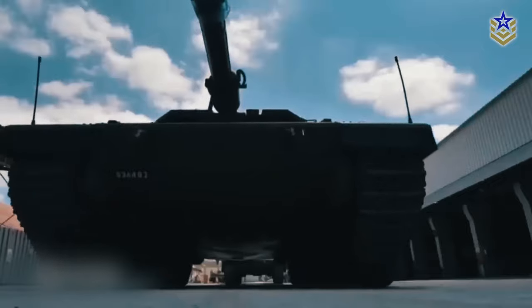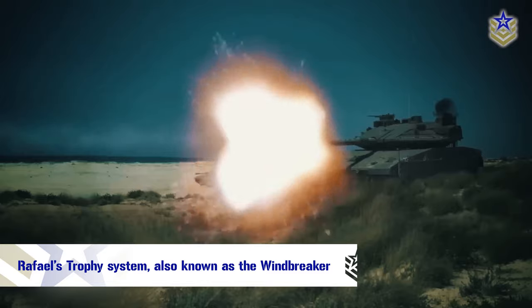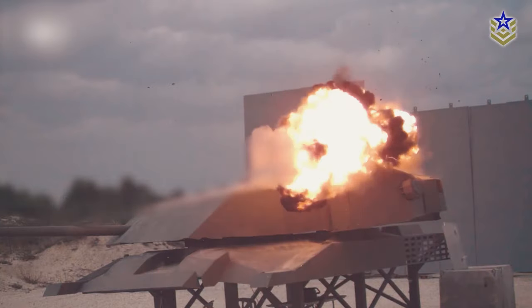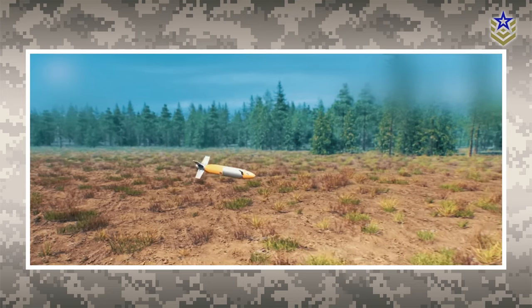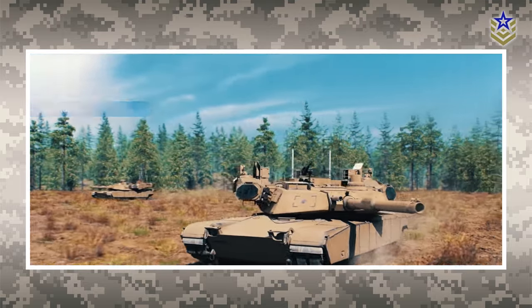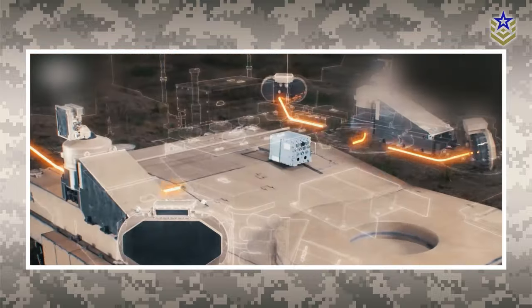In terms of survivability, the active protection system on the Barak takes on a crucial role against kinetic threats. Rafael's Trophy system, also known as the Windbreaker, is the chosen APS for the Barak tank, with the same system already integrated into older Merkava tanks and Namer armored personnel carriers. The Trophy APS comprises a radar detection system that identifies incoming missiles, anticipates their flight paths, and launchers that release metal pellets, effectively redirecting missiles or rockets away from the tank. According to the European Defense Review magazine, the Trophy system's adaptability to emerging threats relies on annual software updates. The latest version is not only equipped to counter current threats, but is also primed to handle future ones by integrating machine learning and AI.